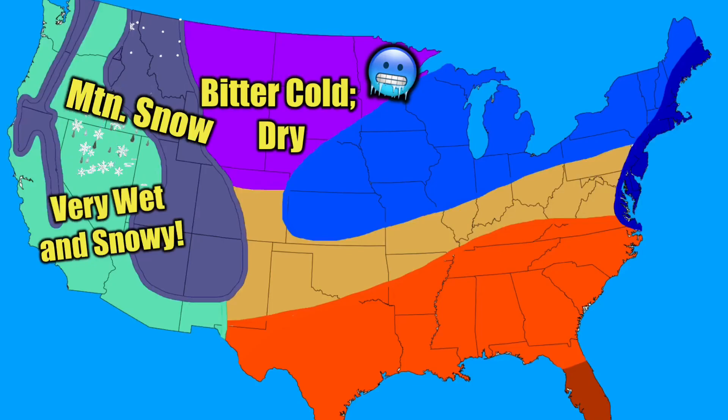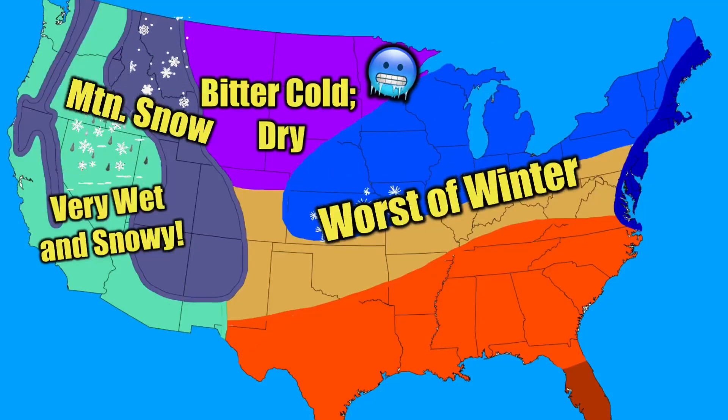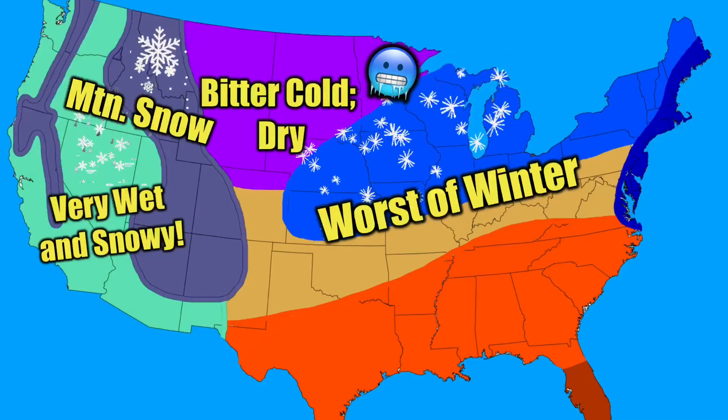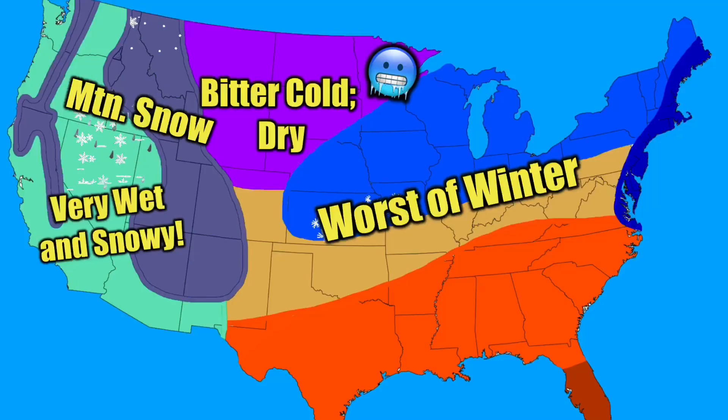Let's take a look at this blue area. You can expect lots of snow here, with snow storms tracking through very often. Don't forget that these storms may also bring ice, so be on the lookout for various types of wintry precipitation.